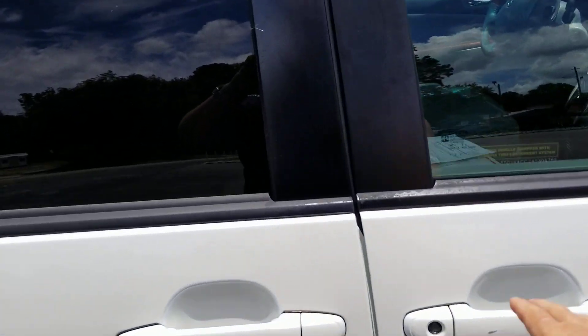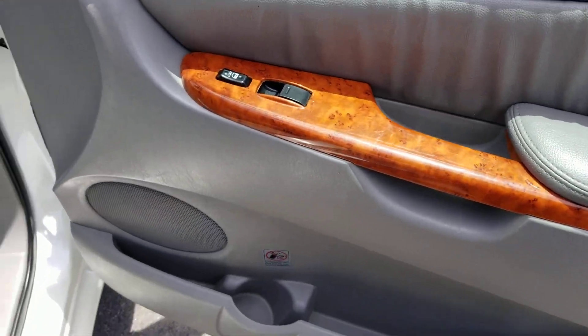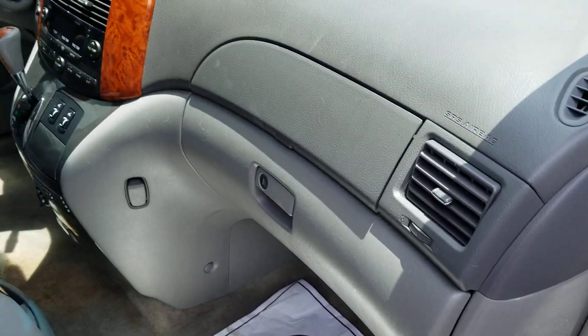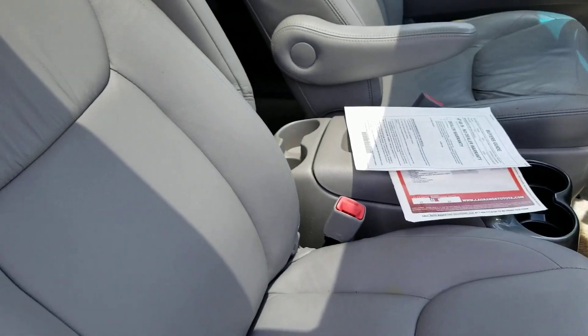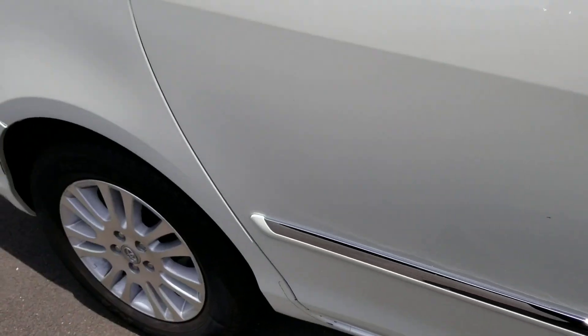Let me open up this door. V6 engine. Total power seat on both sides — driver and passenger.